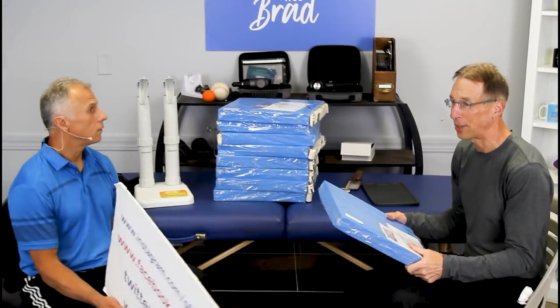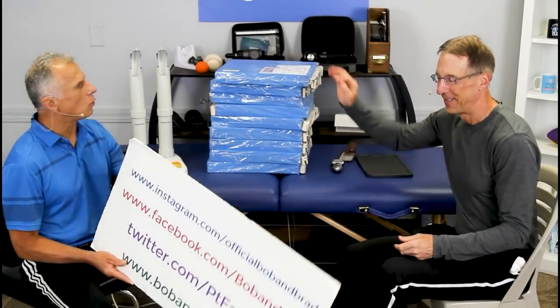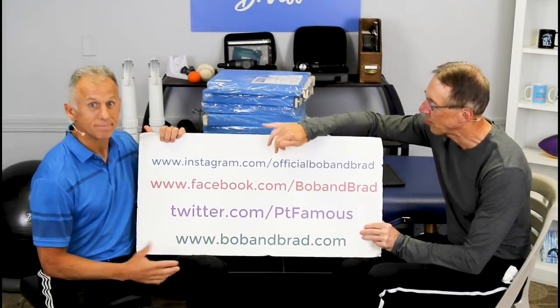Brad likes to sit on it because his butt gets sore. It doesn't get sore, it's warm, Bob. You can also go to Facebook — it'll be pinned to the top of the page — or go to Twitter, Instagram, or TikTok if you want a 60-second version of our program.